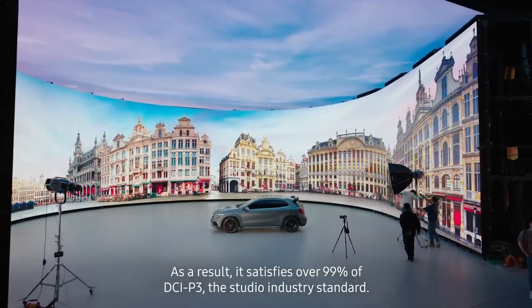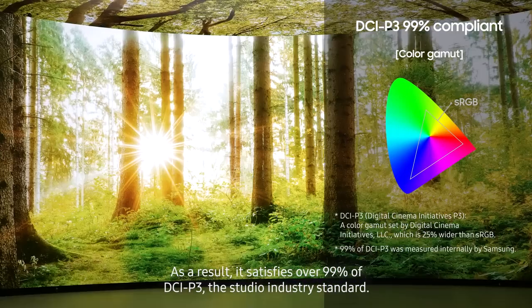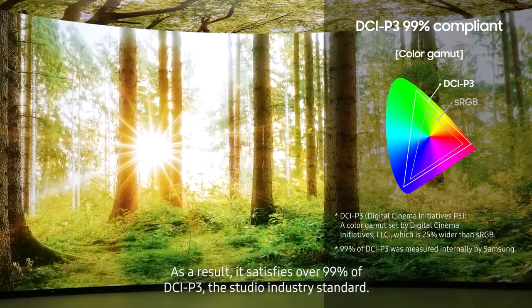As a result, it satisfies over 99% of DCI-P3, the studio industry standard.